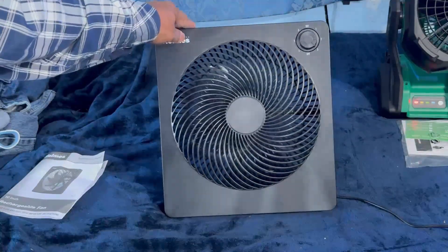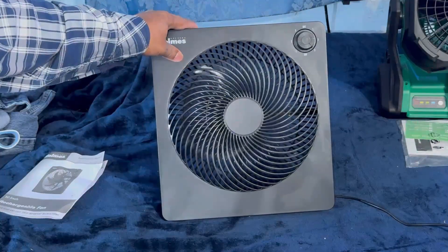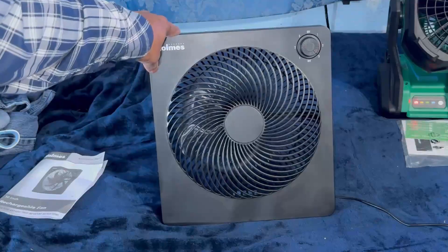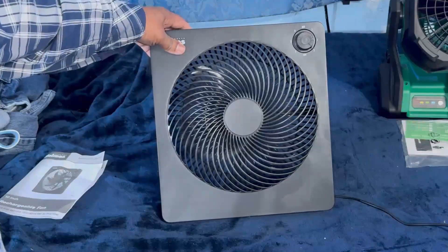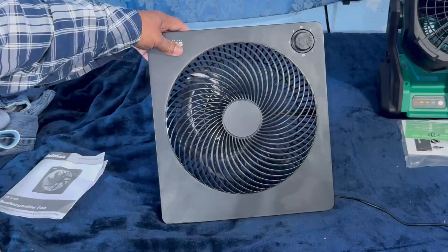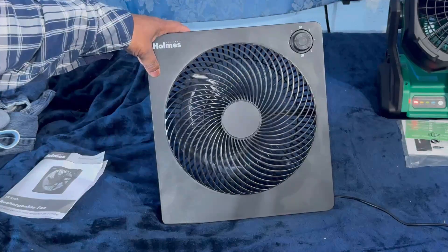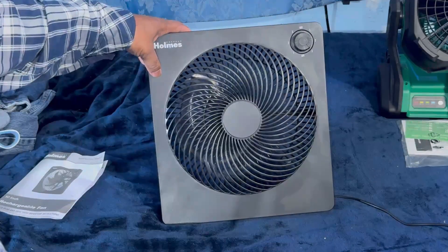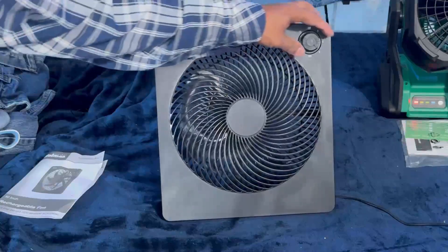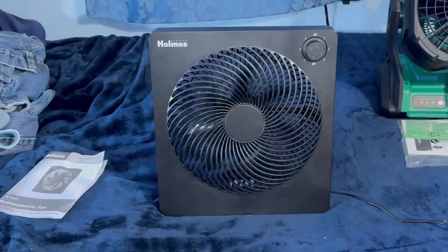I hope you can hear the wind stream. Spin-down time is decent.